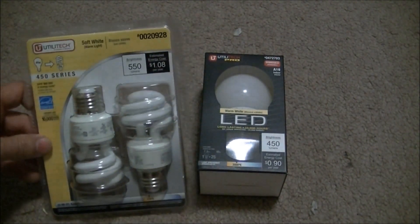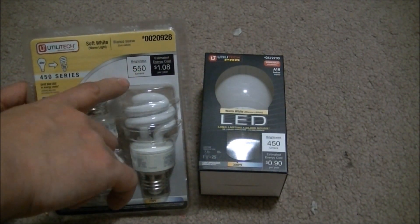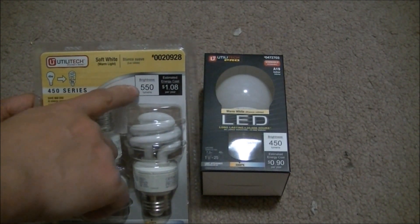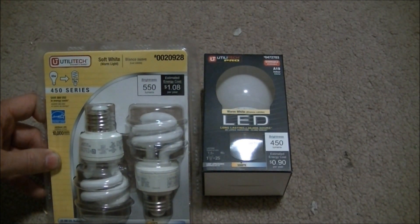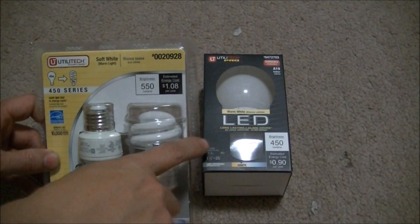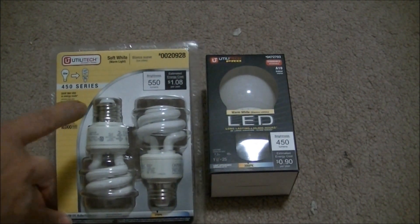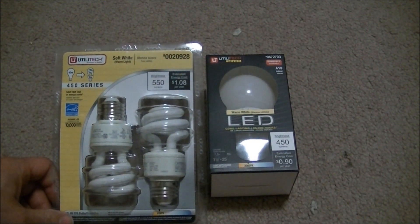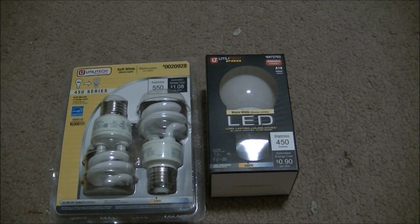Now this one is also comparable to a 40 watt light bulb, and it is 550 lumens. Something about that is just not right — a 40 watt light bulb cannot be both 550 lumens and 450 lumens. Actually, this is about a comparison to a 28 watt light bulb, and this one is a comparison to about a 34 watt light bulb, based on the standard of 16 lumens per watt of an incandescent light bulb.